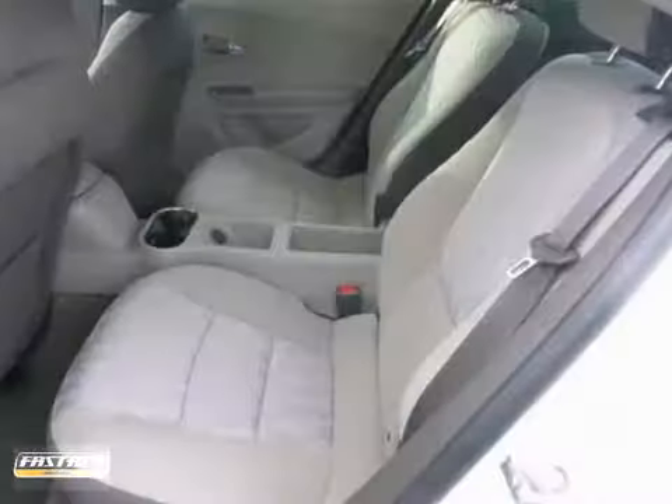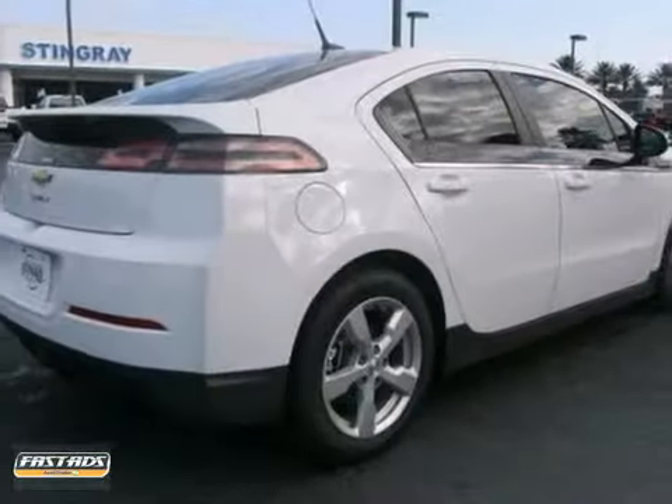Feel good about your daily commute? Take a test drive in this planet-saving Chevy Volt today.